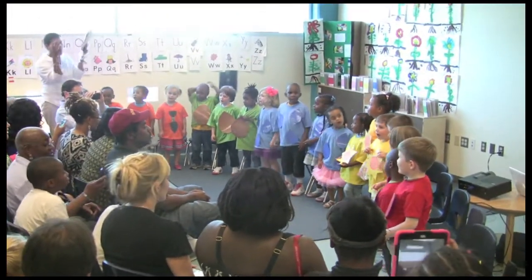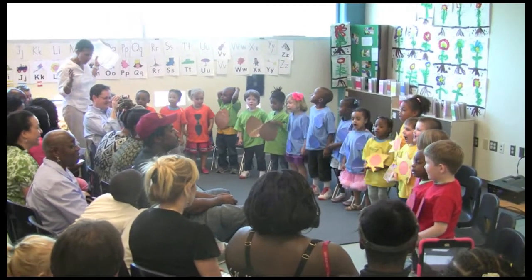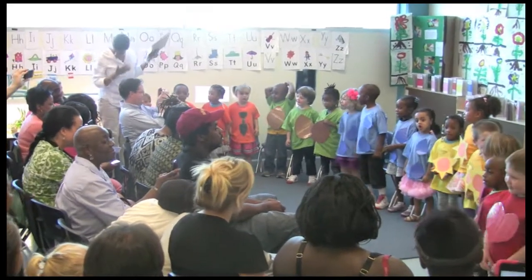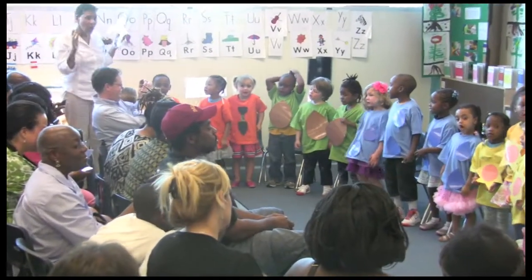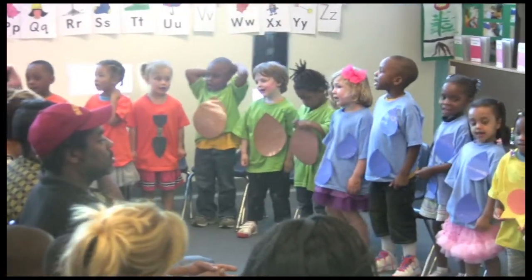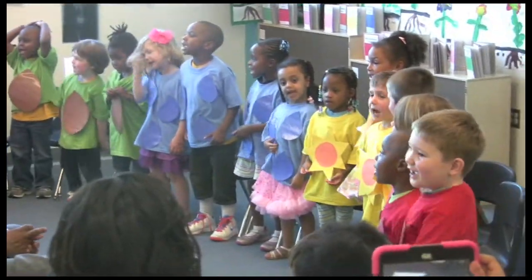Sunflower, sunflower, yellow and brown. You are the prettiest flower I've found. So straight, blue, blue. I love the white on your bright yellow face.